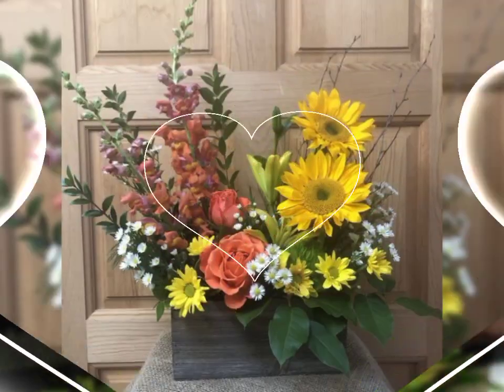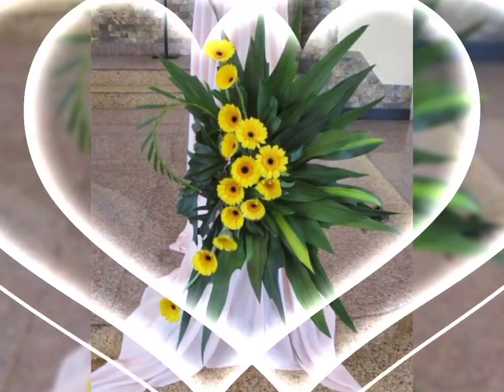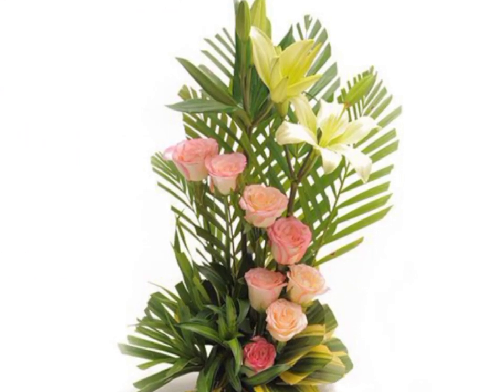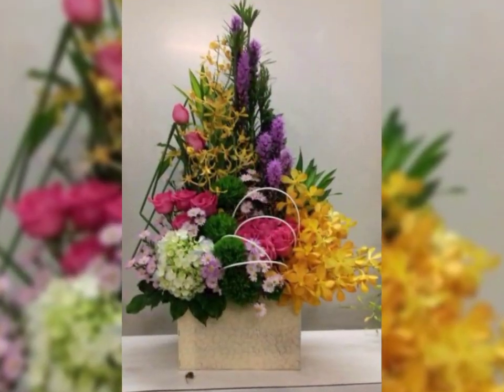Ikebana Japanese flower arrangement and decoration ideas, and French flower arrangement and decoration ideas. So subscribers, let's have a look at the pictures — they are fascinating, stylish, and beautiful fresh flower arrangements and decorations.